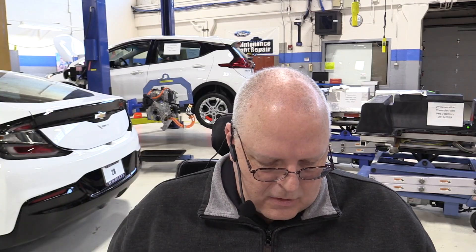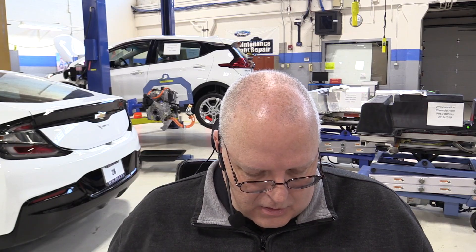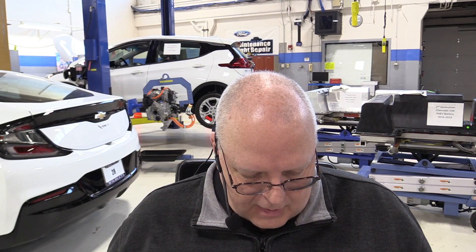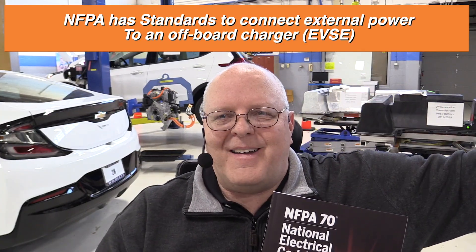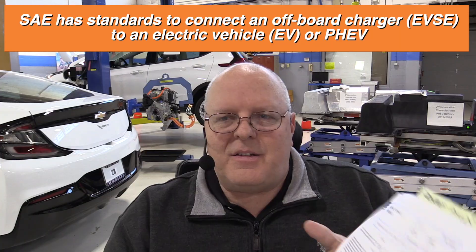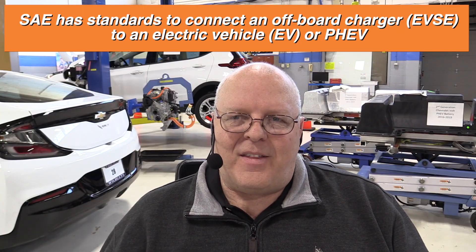In this book, there's article number 625, titled Electric Vehicle Power Transfer System. The very first paragraph defines what EVSE means: it says this article covers the electrical conductors and equipment connecting an electric vehicle to premises wiring for the purpose of charging, power export, or bi-directional current flow. So the NFPA and the NEC have standards for connecting the offboard charger to the power circuits, and then the SAE J1772 document has the standards for connecting the EVSE to your vehicle, and then your vehicle takes it from there.